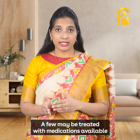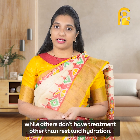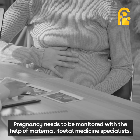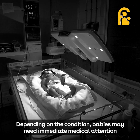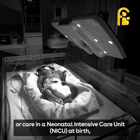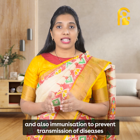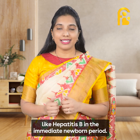A few may be treated with medication, while others do not have any treatment other than rest and hydration. Pregnancy needs to be monitored with the help of maternal fetal medicine specialists. Depending on the condition, babies may need immediate medical attention or care in the NICU at birth, and immunization to prevent transmission of diseases like Hepatitis B in the immediate newborn period is needed.